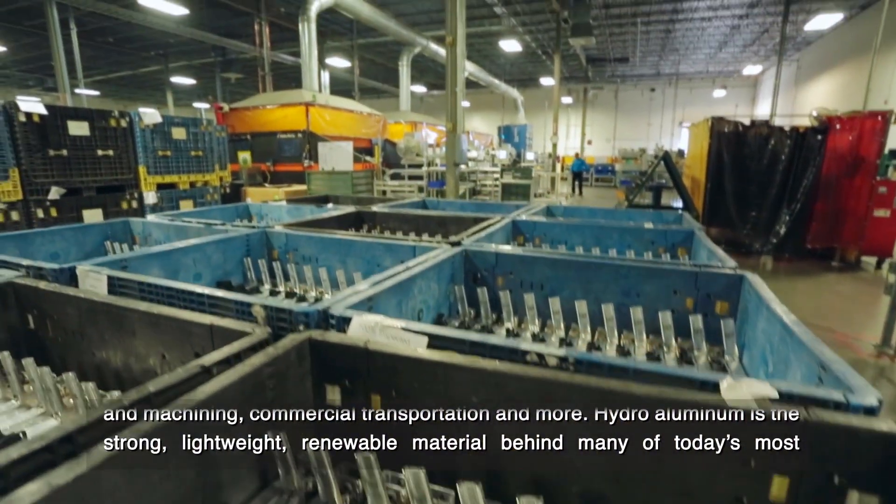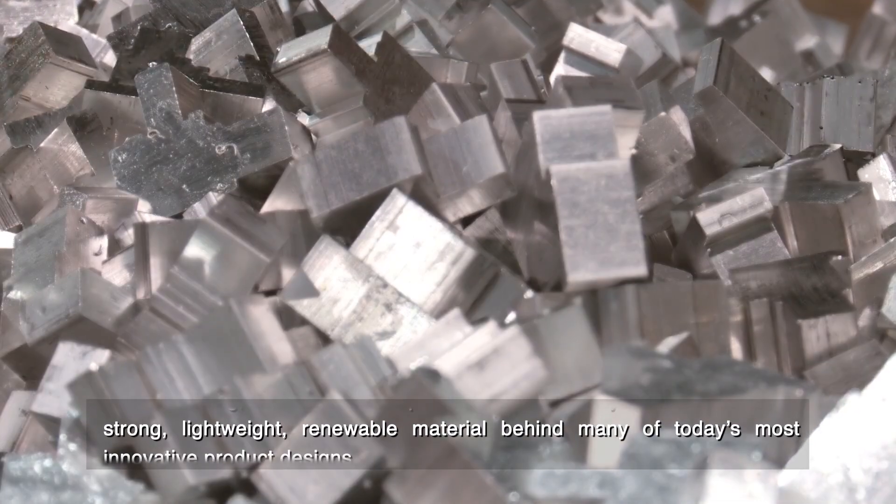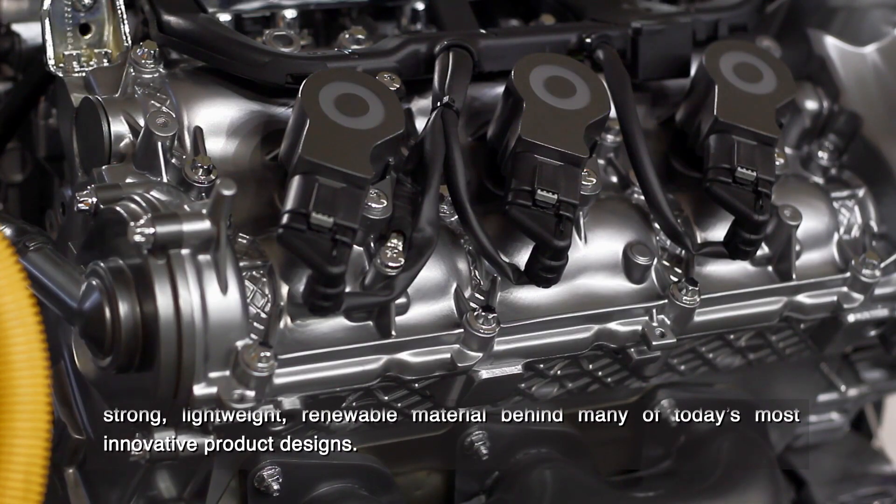Hydro aluminum is the strong, lightweight, renewable material behind many of today's most innovative product designs.